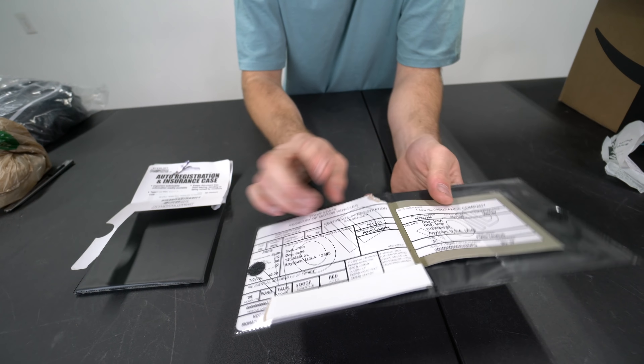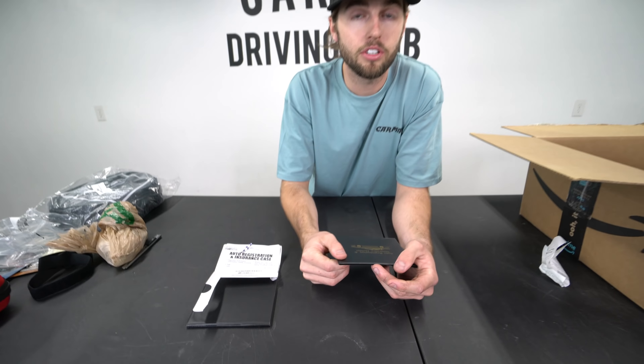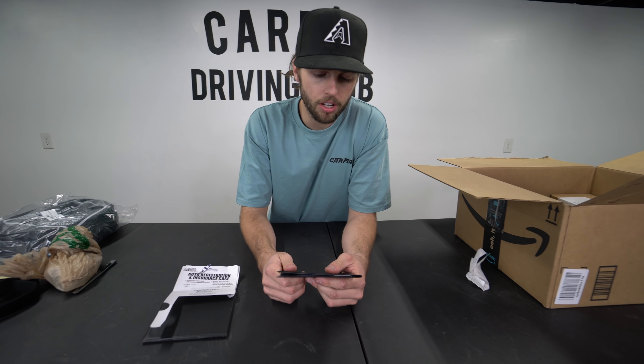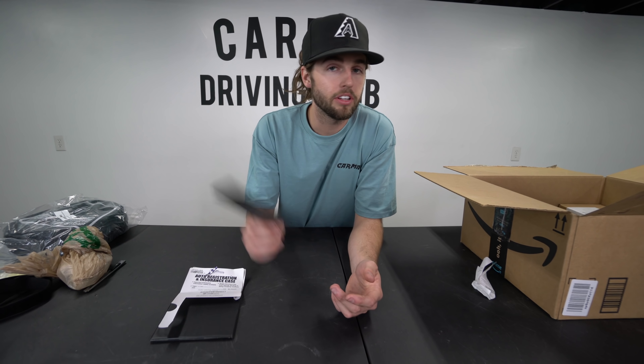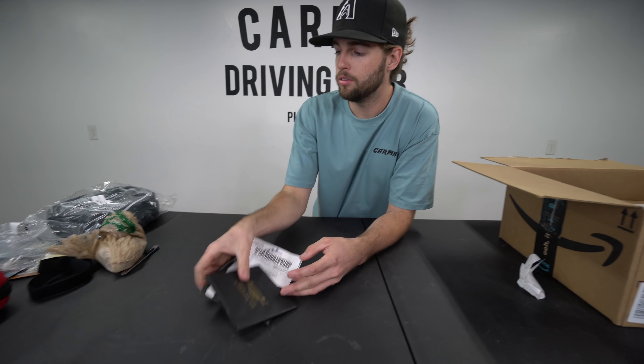They're cool velcro holders — they hold your insurance and registration. When the officer pulls you over for speeding, like most of us here, the next best thing you can do is have this ready to rock, organized, and hope that cop likes you because you are ready to go. I'm going to have two of these; two of you will be getting that.